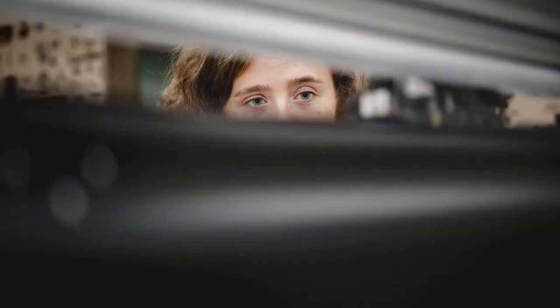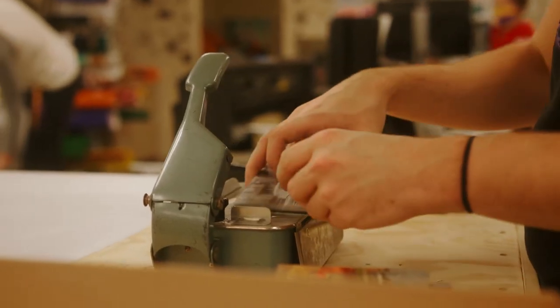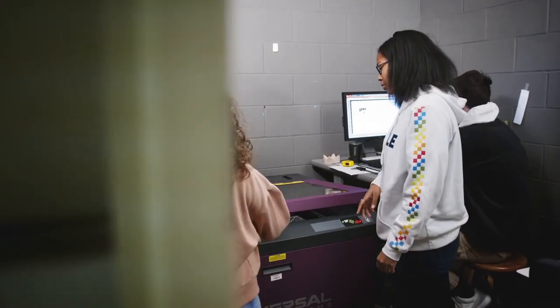Our classroom experiences are designed to immerse students in hands-on applications so they learn by doing, making them ready for anything.